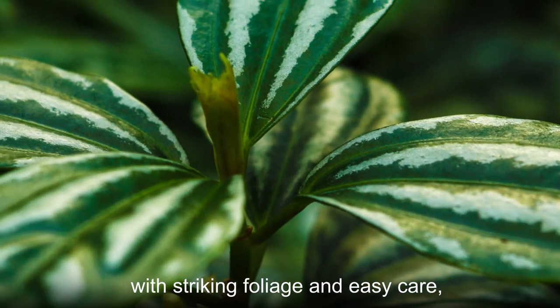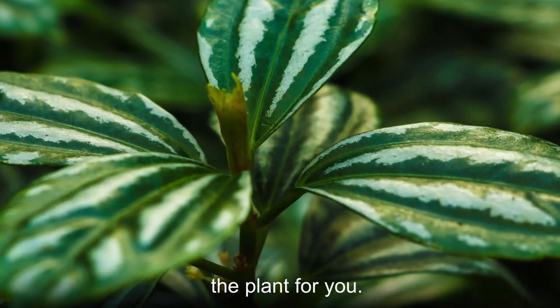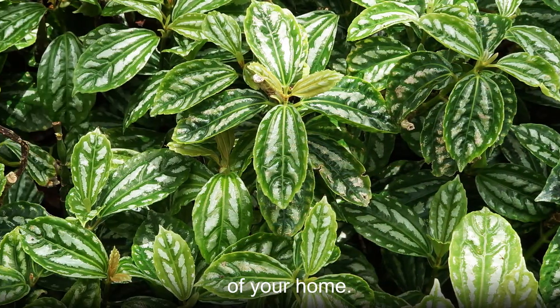If you're looking for a houseplant with striking foliage and easy care, then the aluminum plant is the plant for you. The silver markings will add great color and interest to any corner of your home.